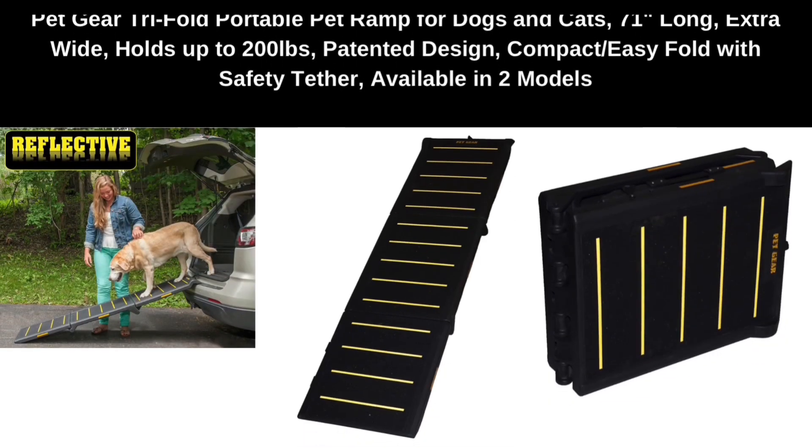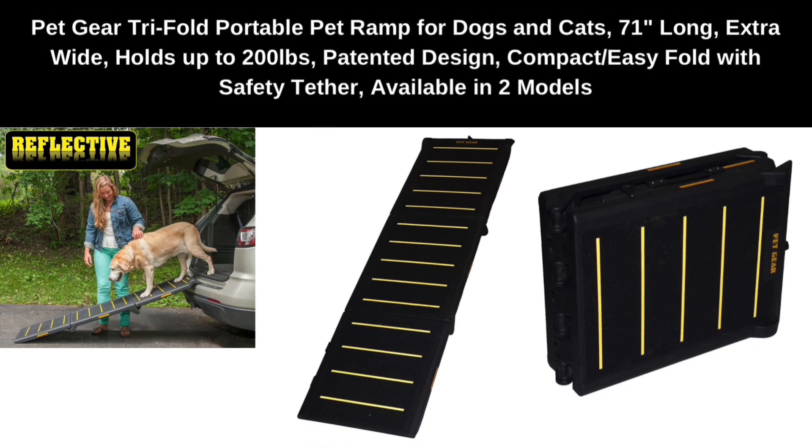Number five: Pet Gear Tri-Fold Portable Pet Ramp for dogs and cats — 71 inches long, extra wide, holds up to 200 pounds. Patented design, compact and easy fold with safety tether, available in two models.